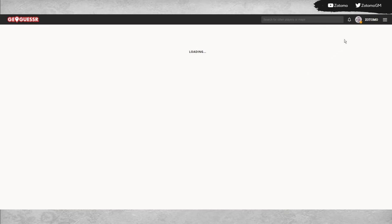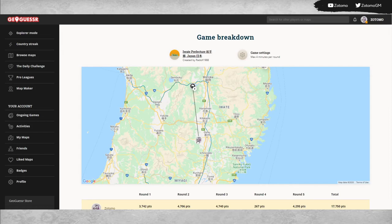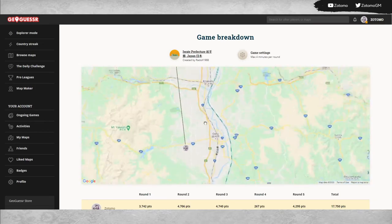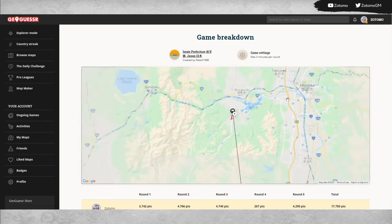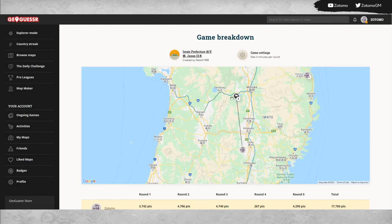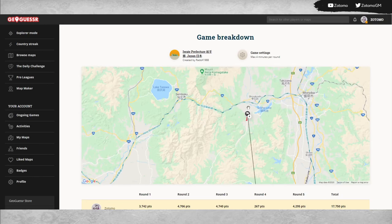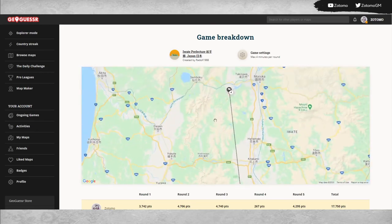As we look at this game breakdown, we had one bad round — which seems to be the theme for this series of touring Japan. We just didn't find anything — couldn't find the road, didn't have enough information. We knew we were near Morioka but didn't know how far away it was. I thought we were further away, but we were actually close to the border, so I should have guessed further north.